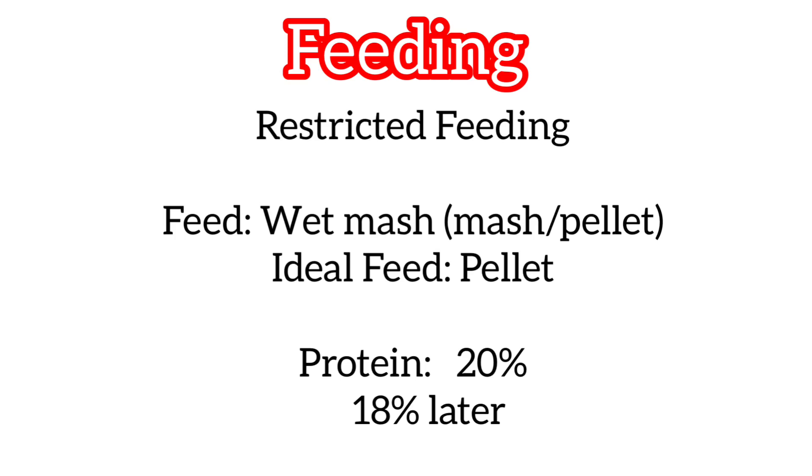Restricted feeding is followed because ducks eat voraciously. We can feed either mash or pellet to the duck, but mostly we feed wet mash.